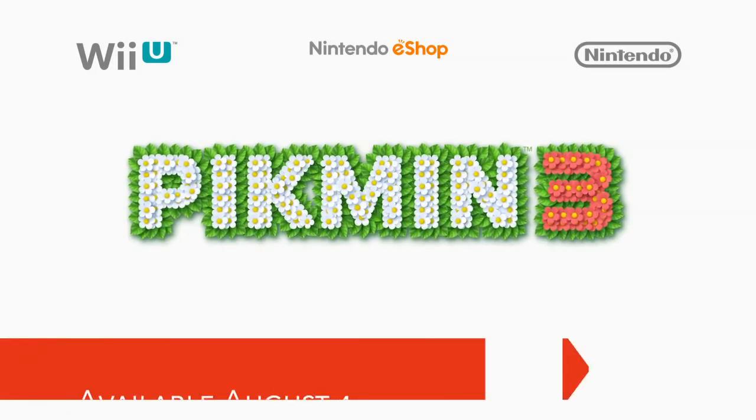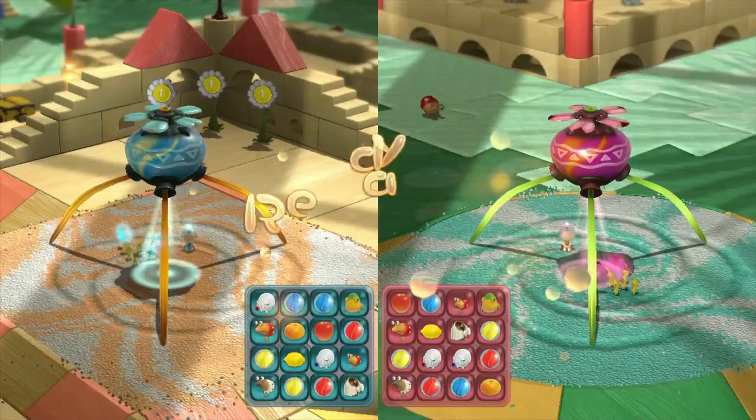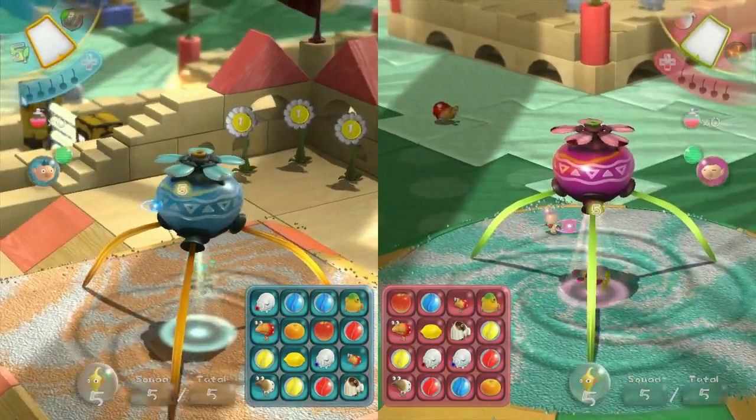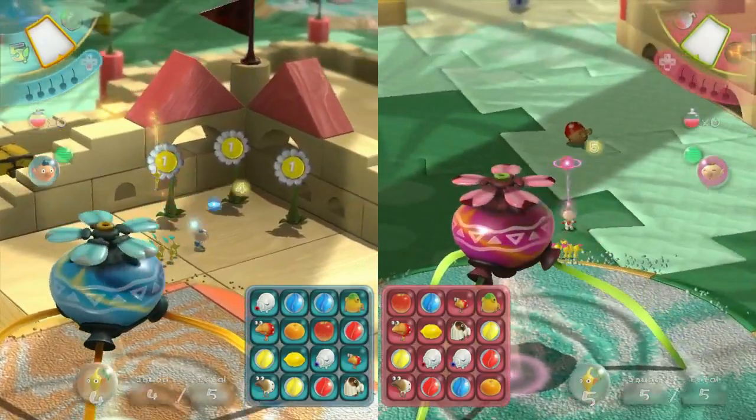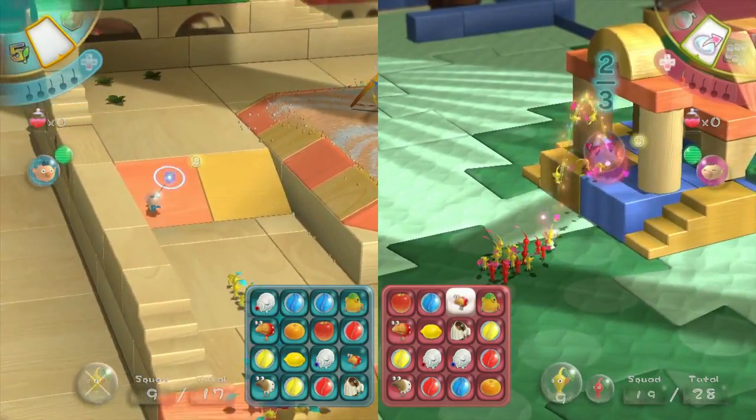Let's switch gears and talk about Wii U games. As many of you saw at E3, there is a lot of content on the way for Wii U, and that all starts on August 4th with Pikmin 3. I literally can't stop playing Bingo Battle — I've easily put in over 100 matches just since E3. What makes Bingo Battle so compelling is that there are so many different strategies you can employ, and different players play in different ways, so you really have to adapt to your opponent.